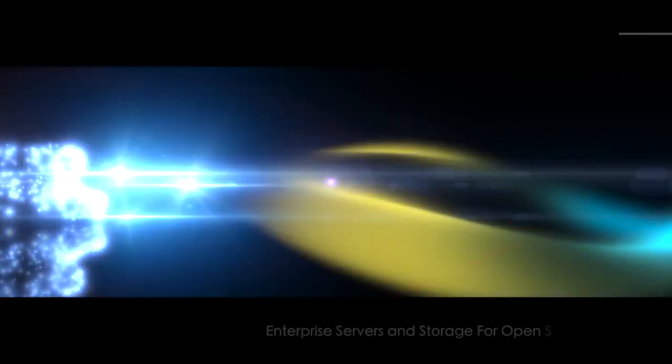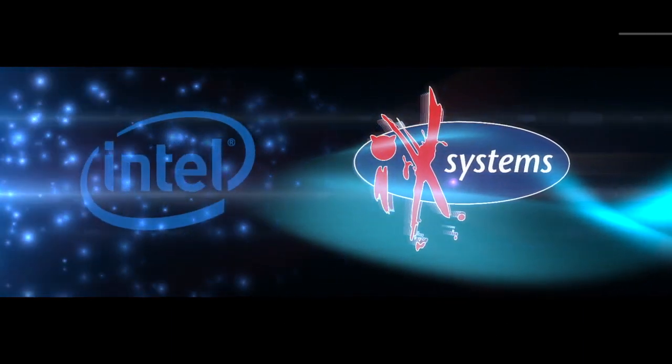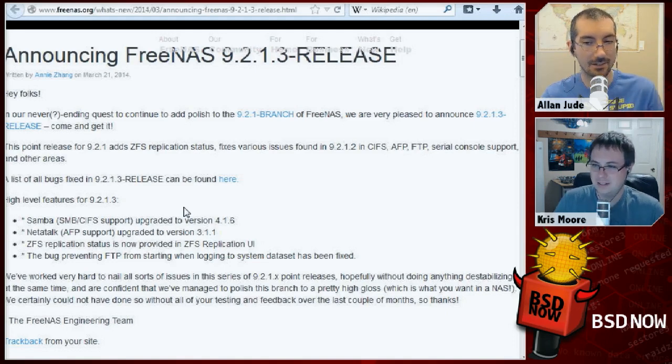Our sponsor for the week, as usual, is iXsystems — ixsystems.com/bsdnow specifically, if you'd like to hit up that link and get information on building a server for open source. They happen to be the people helping manage the FreeNAS project, and they've just released FreeNAS 9.2.1.3, which was in beta last week but is now fully released.